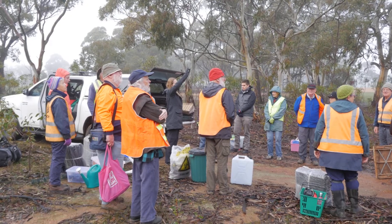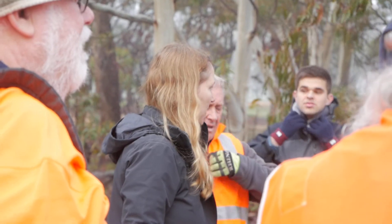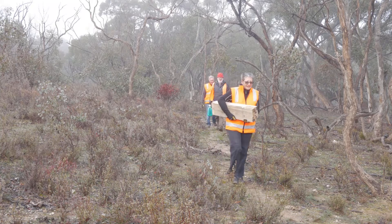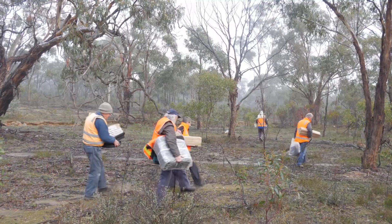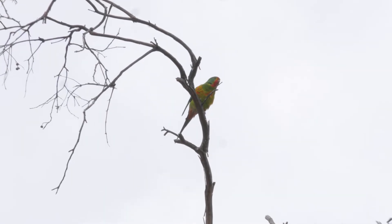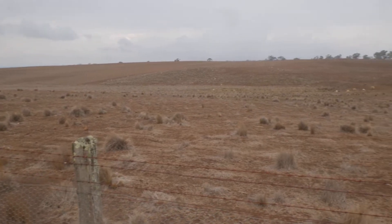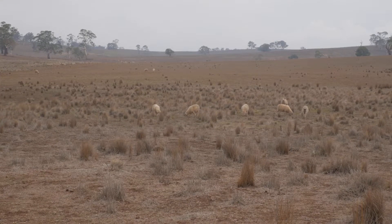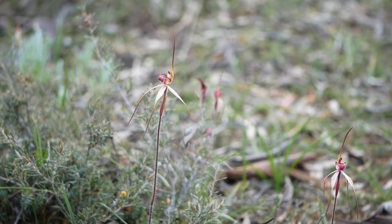Today we're introducing several hundred plants of Caledonia Fulva, the tawny spider orchid. It's federally endangered, and it was as common as muck across our box ironbark forests of Victoria. Those forests have been absolutely decimated since European settlement — we've lost something in the order of 70 to 80 percent of our box ironbark natural ecosystems, and Caledonia Fulva has really paid the price for that loss.